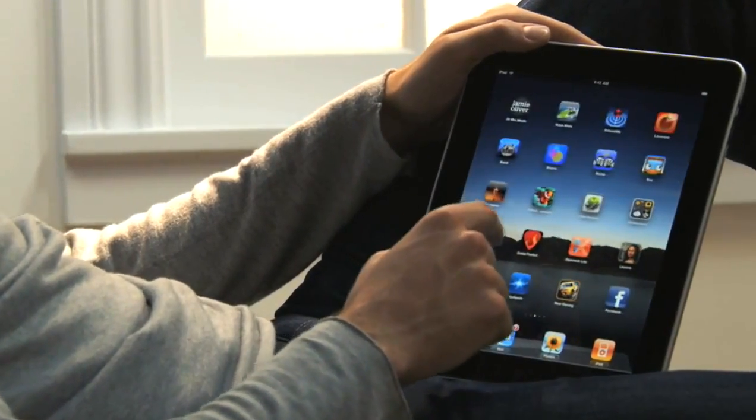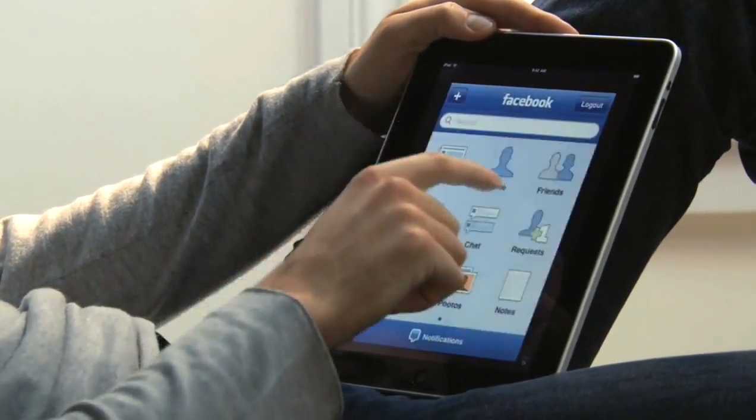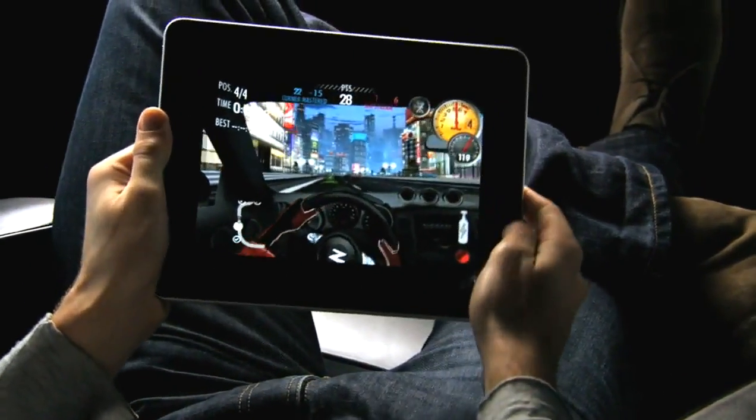We built the iPad to run virtually every one of the more than 140,000 apps available on the App Store, as well as the ones you've already downloaded onto your iPhone. So the apps you use every day, and all the games you love playing, will run on your iPad right out of the box. Plus, with the release of the iPad SDK, developers will be building apps specifically for the iPad, so there's going to be a whole new gold rush for app developers.